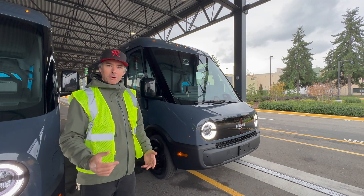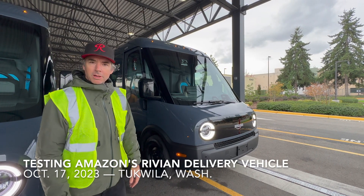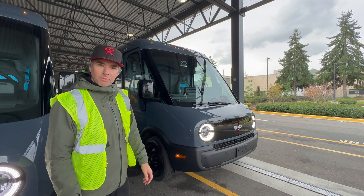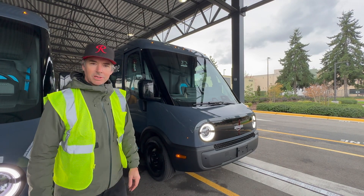Hey everybody, Kurt from DukeWire. I'm here at Amazon to test drive the Rivian Electric Delivery Vehicle. Let's check this thing out.